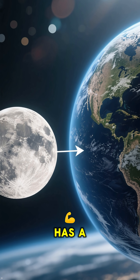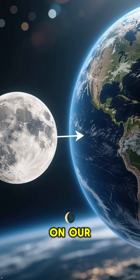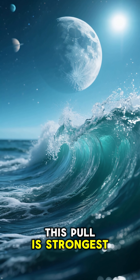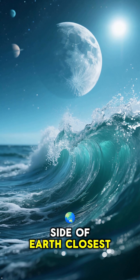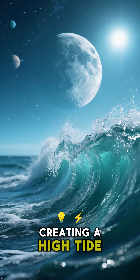You see, the moon has a powerful gravitational pull, and even though it's far away, it's strong enough to tug on our planet. This pull is strongest on the side of Earth closest to the moon, literally pulling the water towards it and creating a high tide.